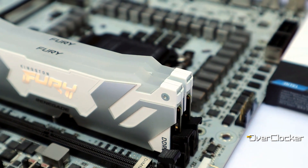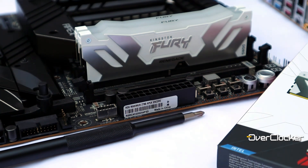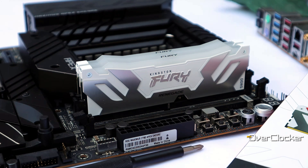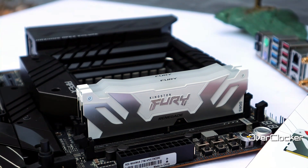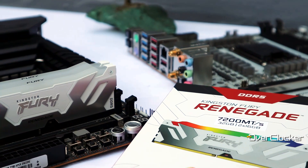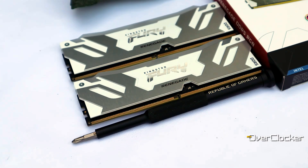Moreover, Kingston is super conservative about their timings, and this memory could have easily been rated at CL36 with no change to the operating voltage. All that aside, you get memory that can clearly overclock, looks amazing, and will probably continue to do even better with a DDR5-supporting CPU that has a better IMC than this one.